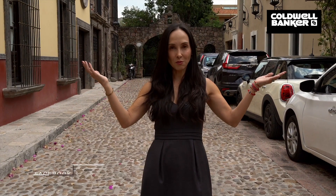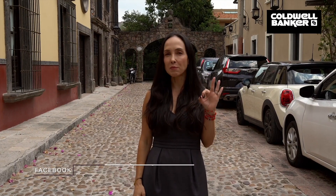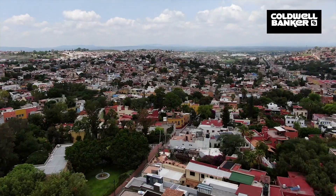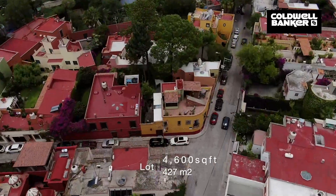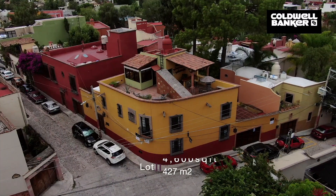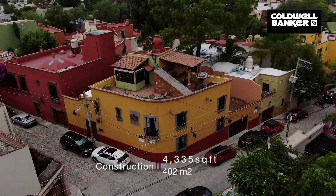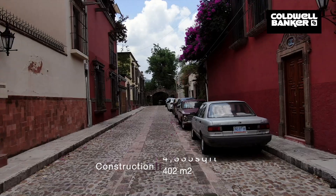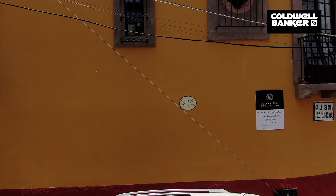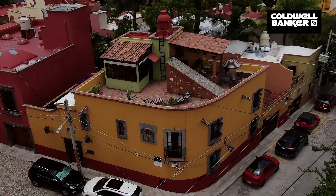Welcome to Privada de Pilaseca number one, where luxury meets charm at a fabulous price point. This gorgeous property is situated on a corner lot of 4,600 square feet and has two separate entrances. The main house has an entrance from the exclusive dead-end street of Privada de Pilaseca, and the separate two-bedroom casita has an entrance from Pilaseca Street.